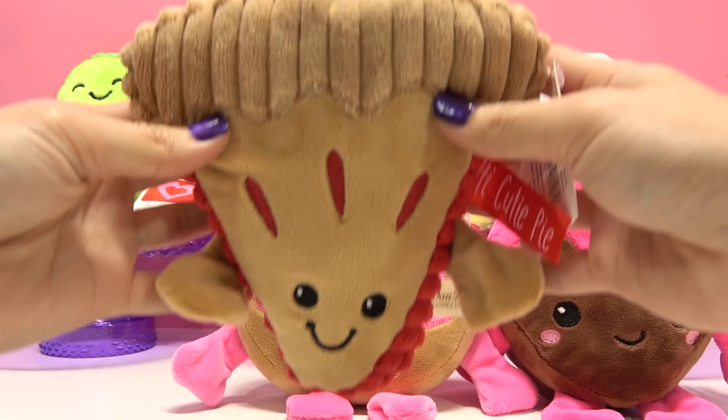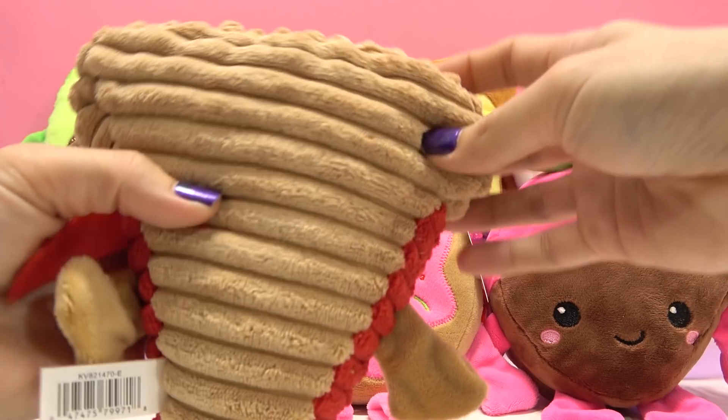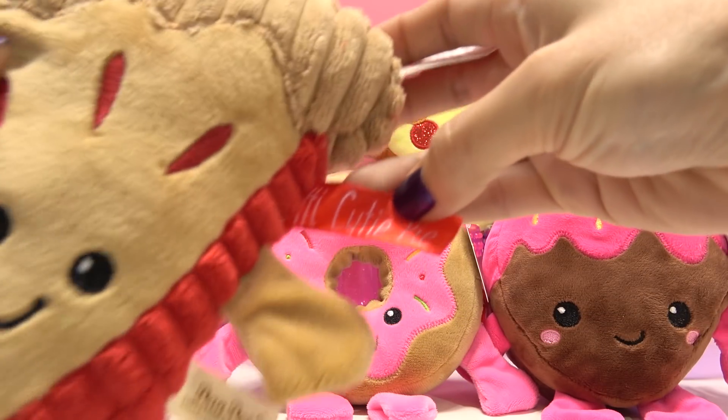Next we have this piece of pie! By the looks of it, it looks like it may be a cherry pie. And they say, "Hi cutie pie!"